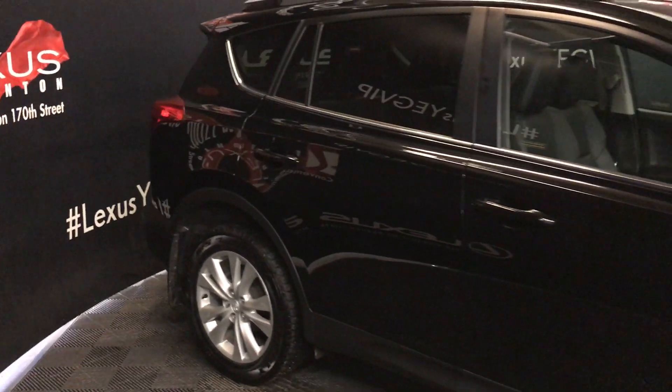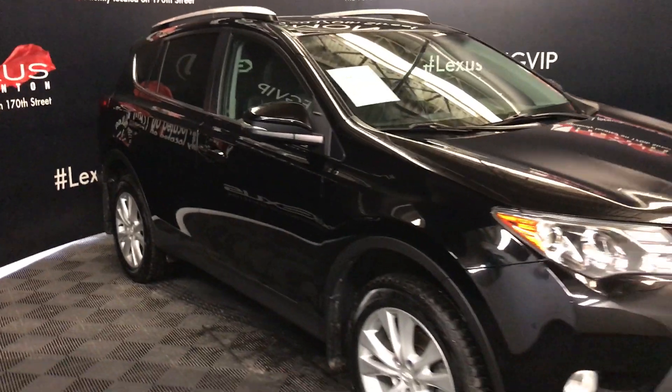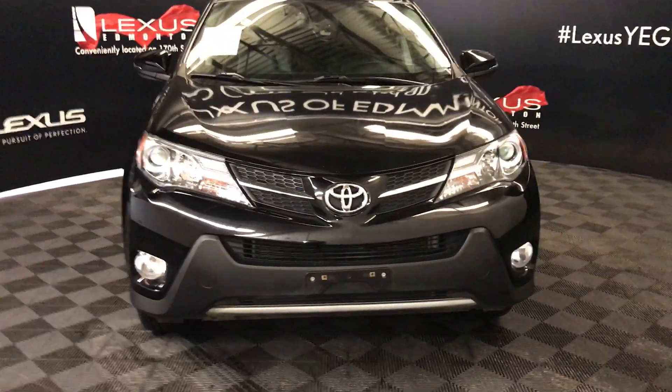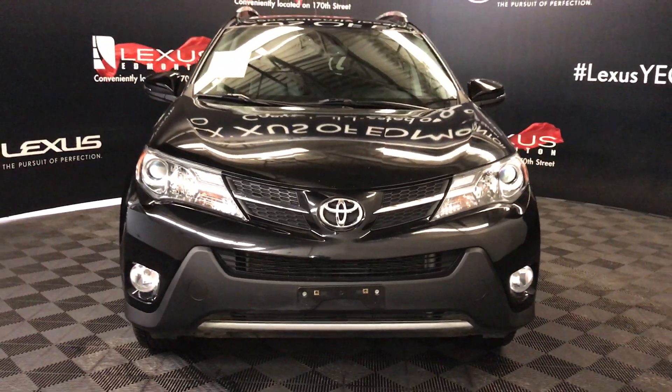Integrated turn signal lights on your side mirrors — you can fold them shut. Windshield de-icer, daytime running lights, fog lights, and so much more. Come on down to Lexus of Edmonton and check out all of our pre-owned inventory.